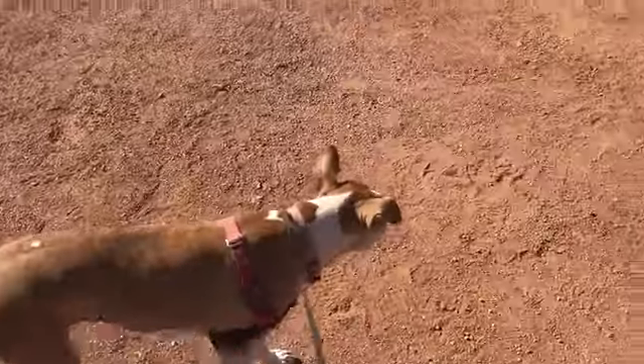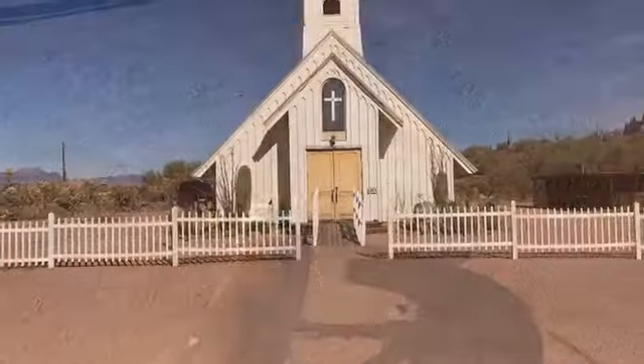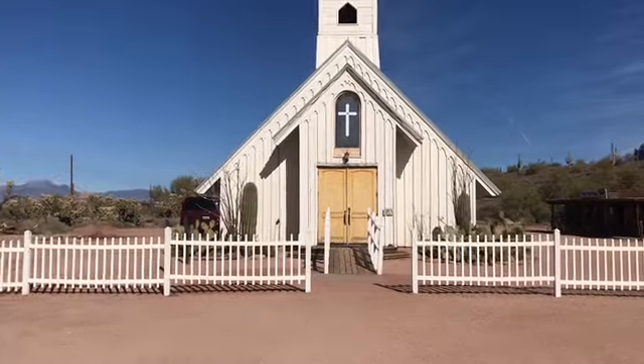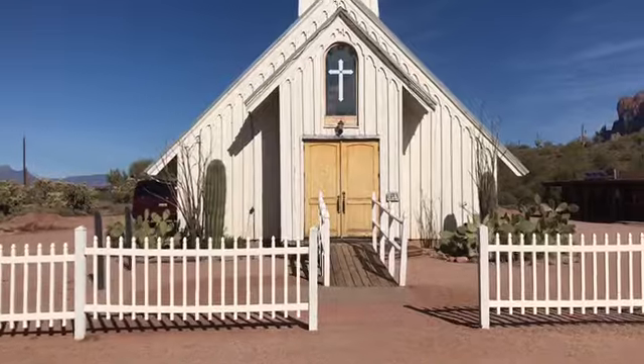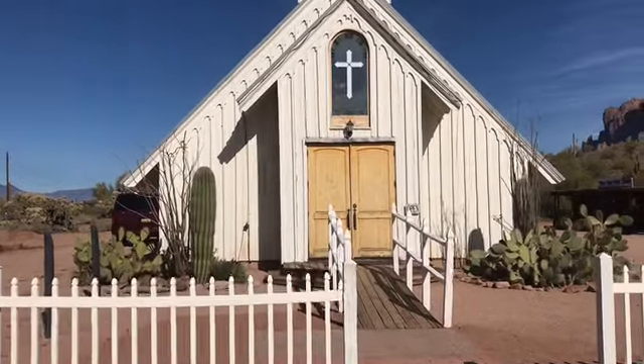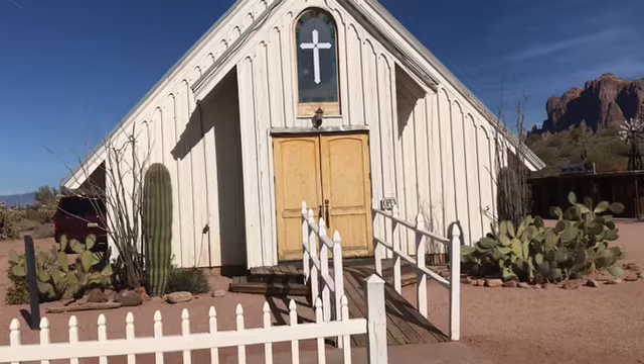They brought them to the Superstition Mountain Museum. They also have what's called a 20 stamp mill — the only working mill of its kind in the state of Arizona. We actually have a ton of errands to do, but we'll check it out real quick and then do our errands. Starting off with the Elvis Memorial Chapel — look how cute this is! This is from Apache Land Movie Ranch, from 1959.